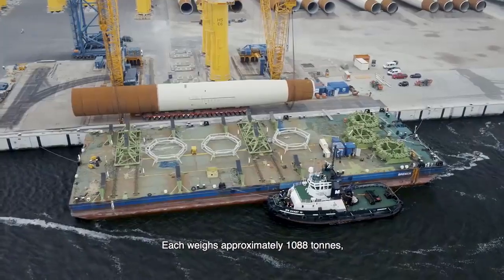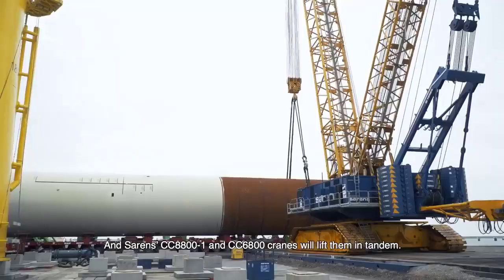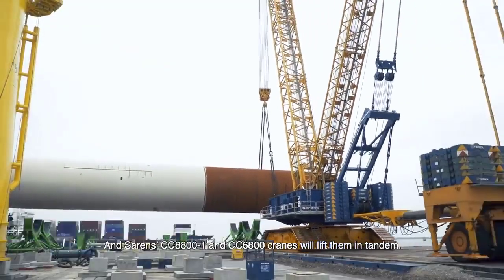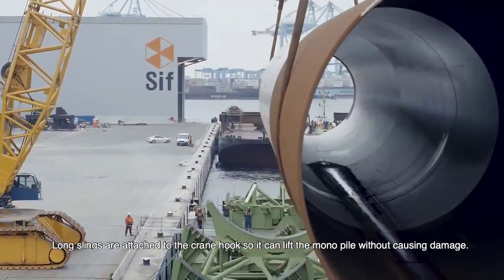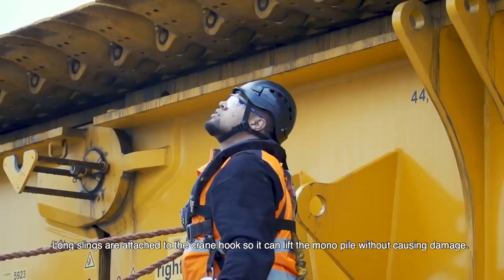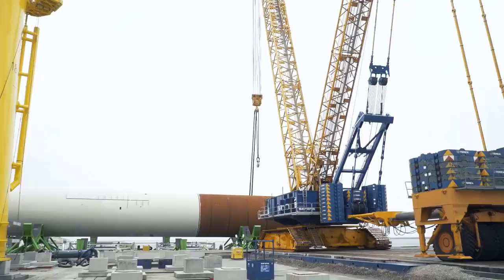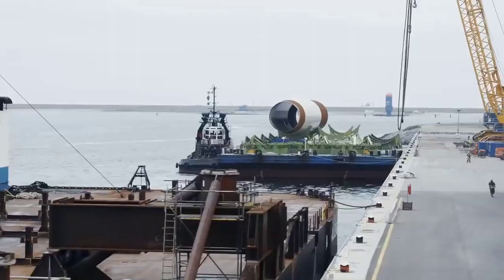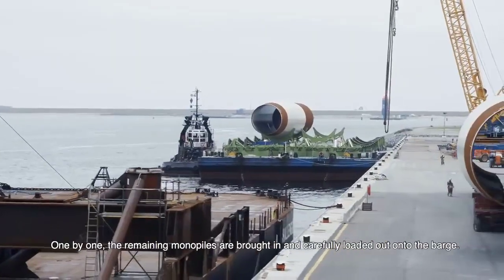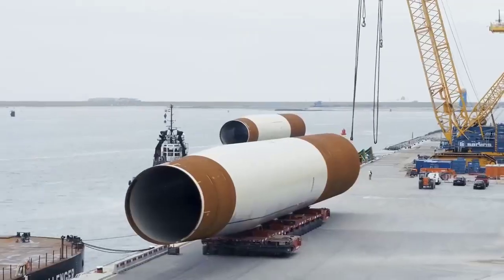Similarly, the CC6800 impresses with a maximum lifting capacity of up to 1,250 metric tons (1,378 U.S. tons), making it a formidable contender in the heavy lifting arena. Despite its slightly smaller stature, the CC6800 stands tall in performance, boasting a telescopic boom system that provides remarkable reach and lifting height.